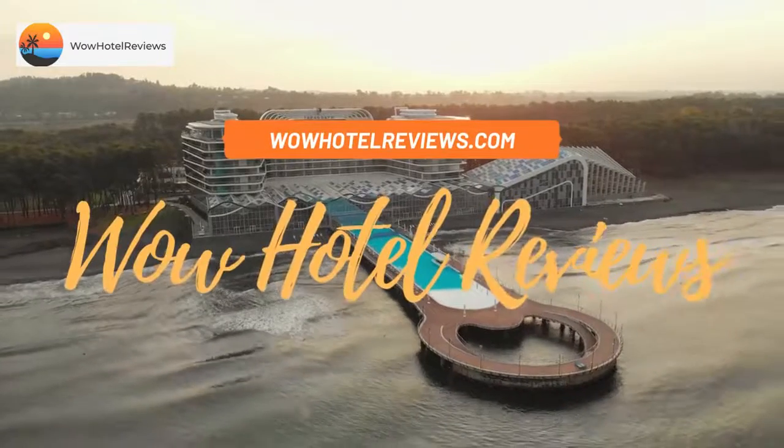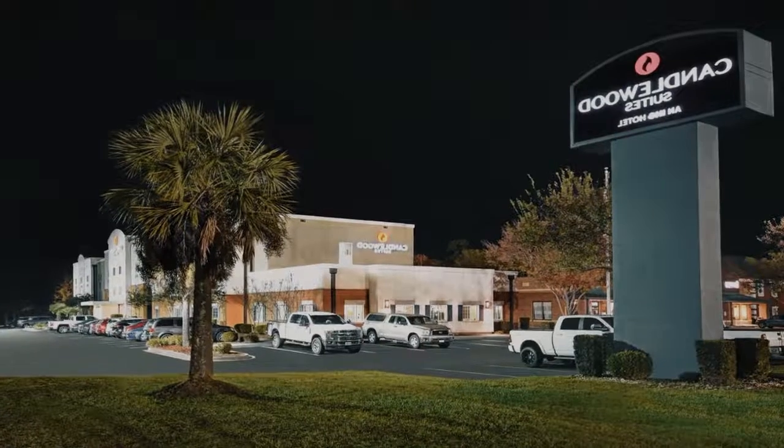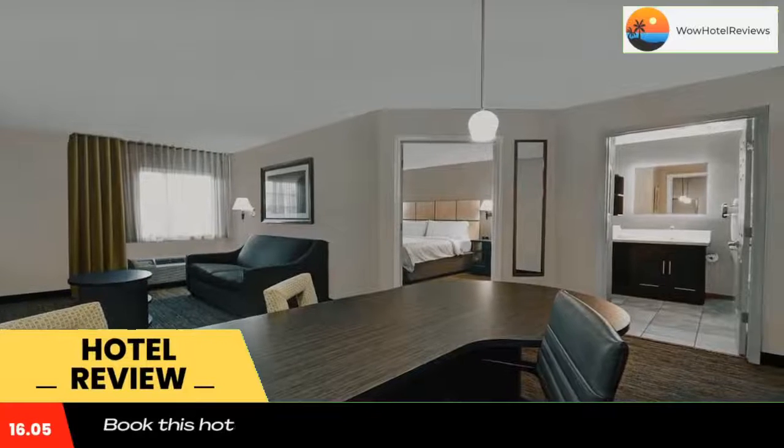Hello guys. Welcome to Wow Hotel Reviews. Today I am reviewing Candlewood Suites Sumter, an IHG hotel. It's a two-star hotel. Please use our booking.com link in the description to book the hotel and get special pricing.